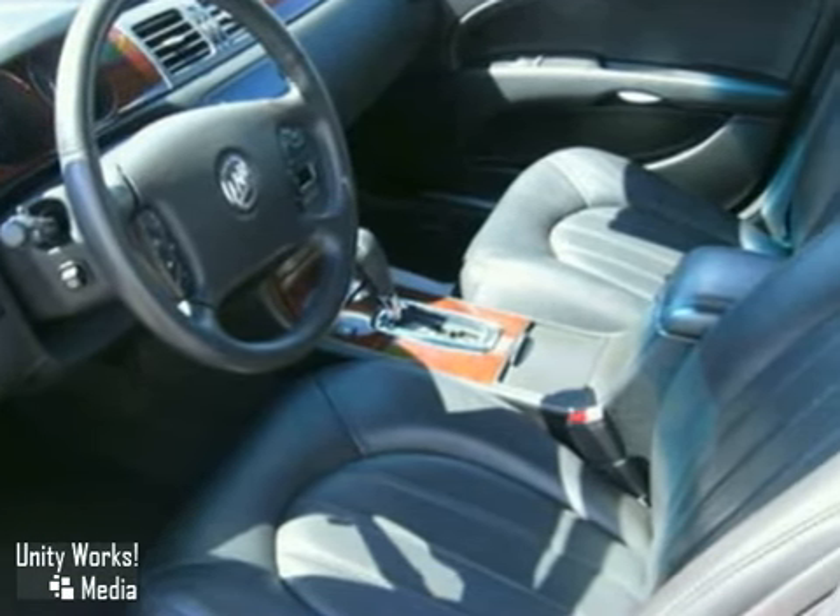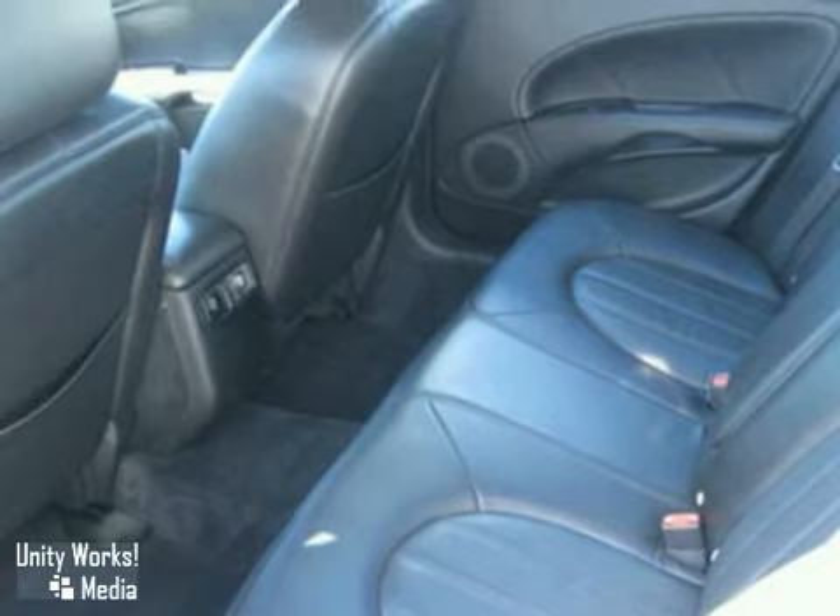And with keyless entry and rain-sensing wipers, you won't be here long. Come take it for a test drive today.